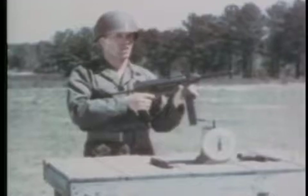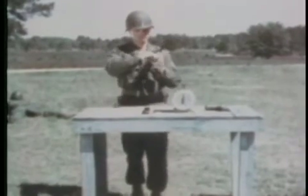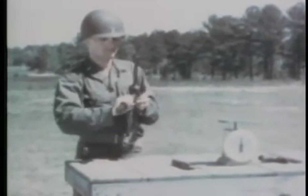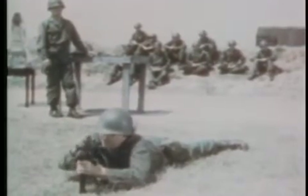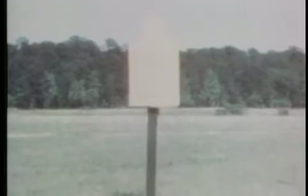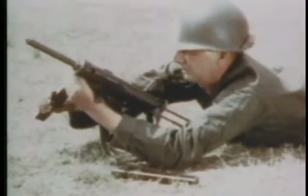It can be fired single shot by trigger manipulation, or automatic. The gun has a fixed rear sight. It is extremely accurate at close ranges. The cyclic rate of fire is 450 rounds per minute and should be fired in short bursts. The weapon is designed so that when firing long bursts, the climb of the muzzle is negligible.